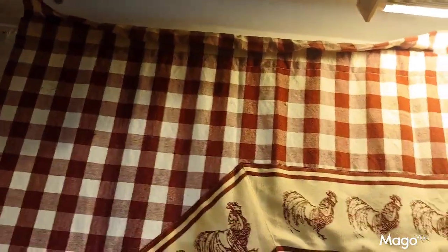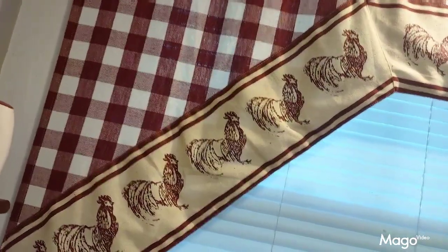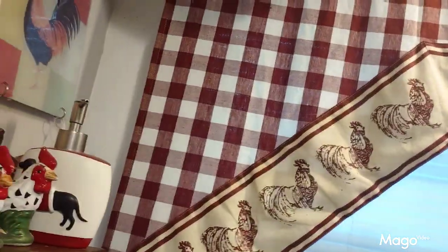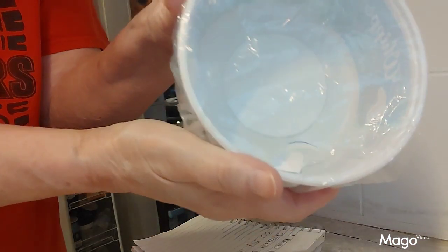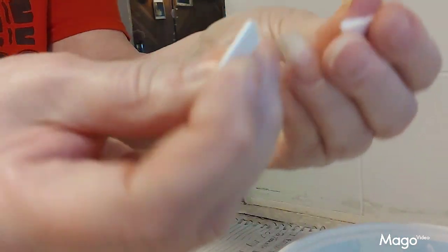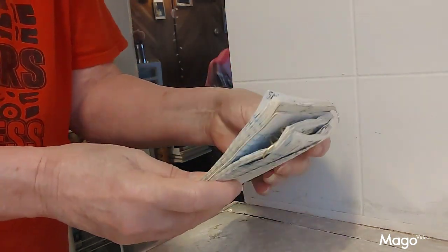And the two people who had the right answers — the first person whose answer came in was Brian Perundee, so Brian you're in the drawing. And then later on the second person came in with their comment about the border on the side, and that was Tennessee Valley On My Mind. Here's the container — I'm doing it the way I did the other drawing. I just have number one and number two in here, these two little round discs. Then I'm going to shake them up. Brian's number one, Tennessee Valley On My Mind is number two, because that's the order their answers came in. So good luck to you both.